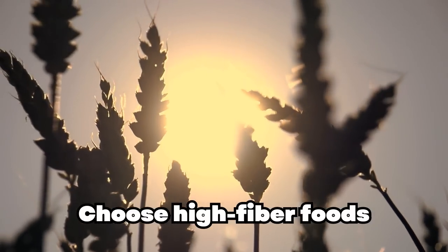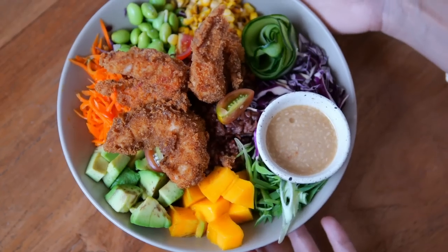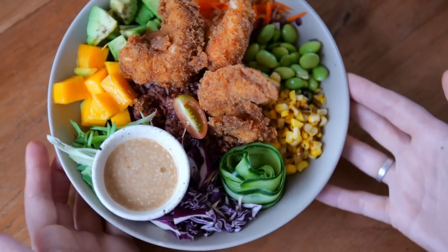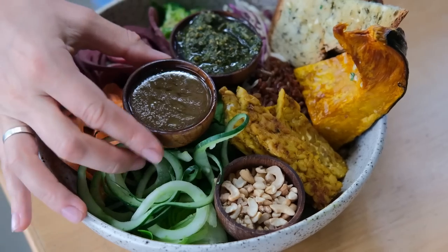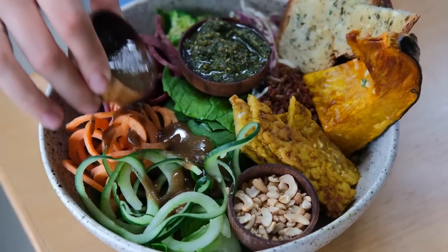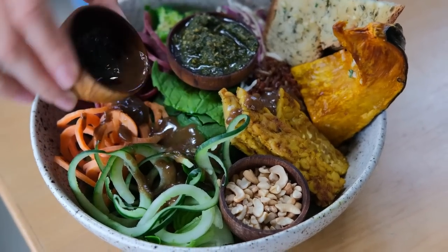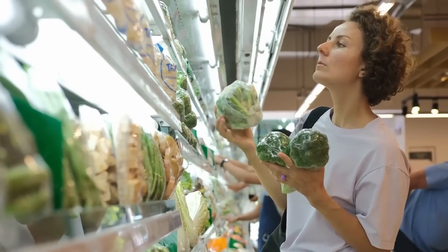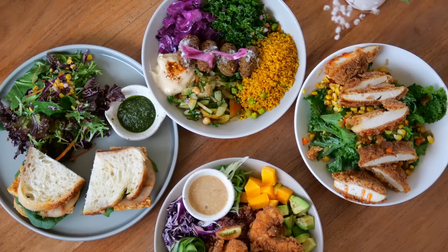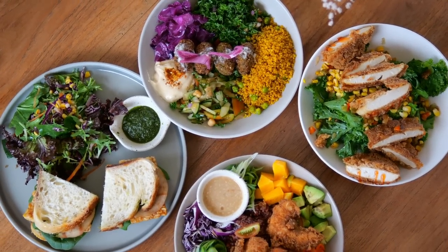Choose high-fiber foods. Fiber is an essential nutrient that can help lower your blood sugar levels. It does this by slowing down the absorption of sugar into the bloodstream, leading to a more stable blood sugar response after meals. A study published in the New England Journal of Medicine in 2000 showed that increasing daily fiber intake from 24 grams to 50 grams significantly improved blood sugar control in participants with type 2 diabetes. Some high-fiber foods to include in your diet are whole grains, legumes, fruits, and vegetables. These foods not only help regulate blood sugar levels, but also provide essential nutrients for overall health.